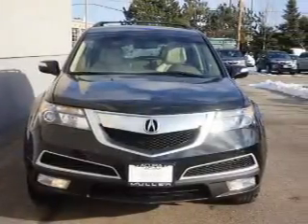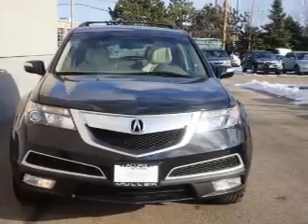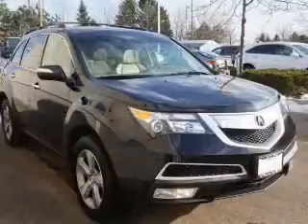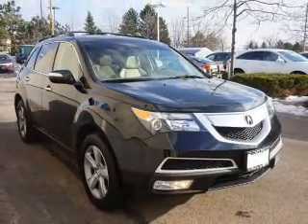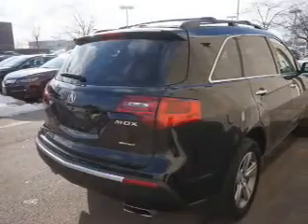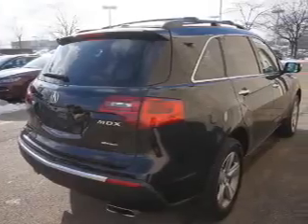The features include a power sunroof, a spoiler, an alarm system, keyless entry, power lift gate, independent suspension, brake assist, traction control, stability control, and daytime running lights.